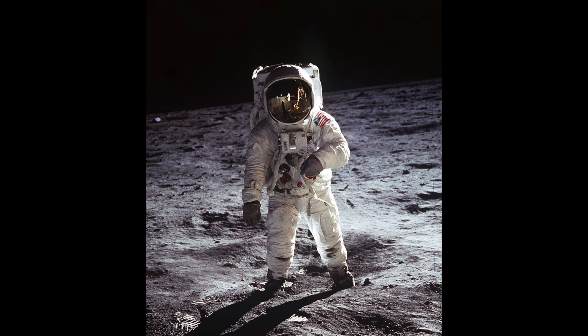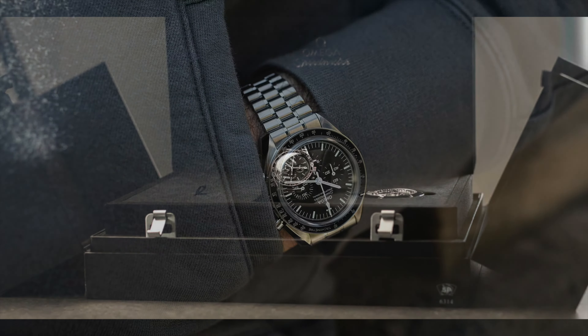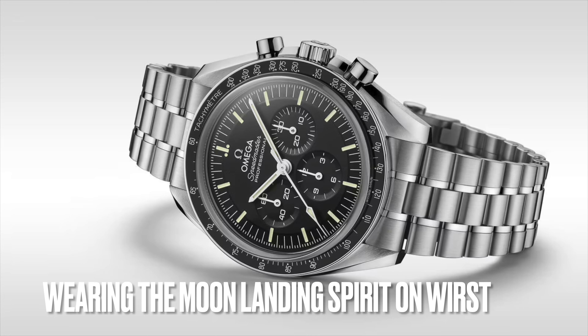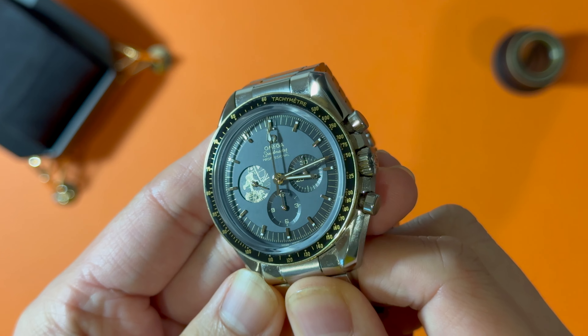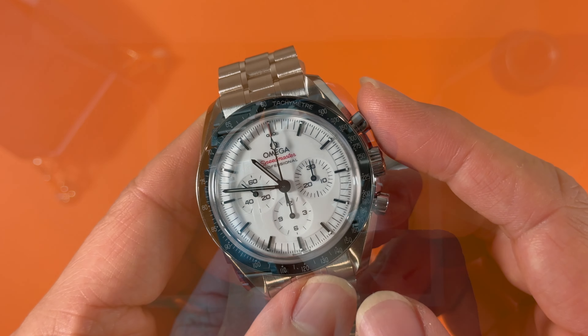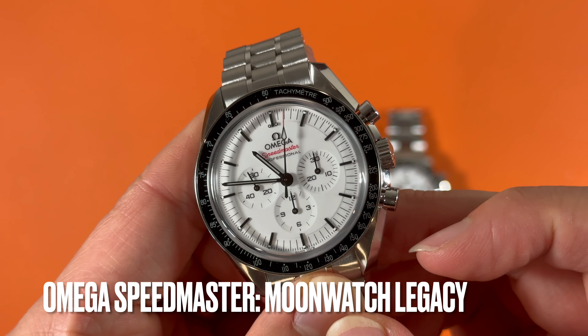Omega, on the other hand, owns the most historically unique chronograph model, the Speedmaster — the watch worn by astronauts in Apollo missions in space and on the moon. By blending the moon watch icon with modern, versatile design, the Omega Speedmaster Professional wide dial became the most popular sport watch after its release in March 2024.